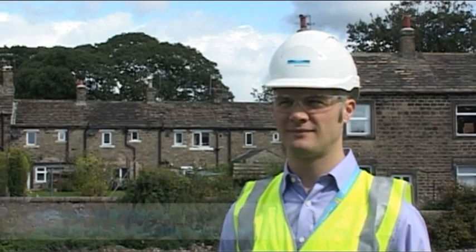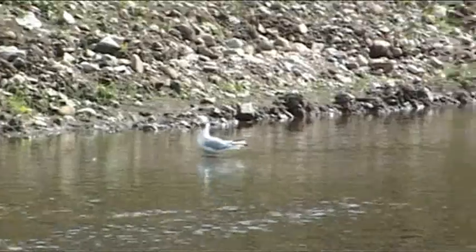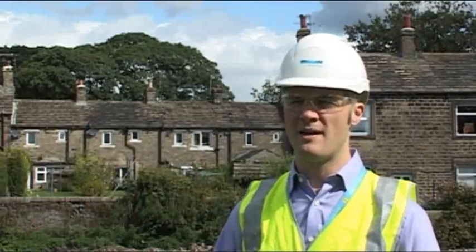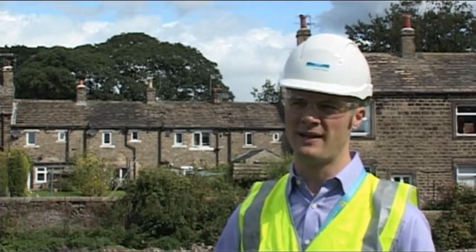So why have we come to Gargrave today? We've done a lot of work looking at the patterns and data behind pollution. What we've found is that ultimately the closer an asset is to a watercourse, the greater the risk of pollution. The sewer that runs along the River Aire in Gargrave puts it within this high-risk category, and we want to keep a close eye on it and make sure it's performing effectively.